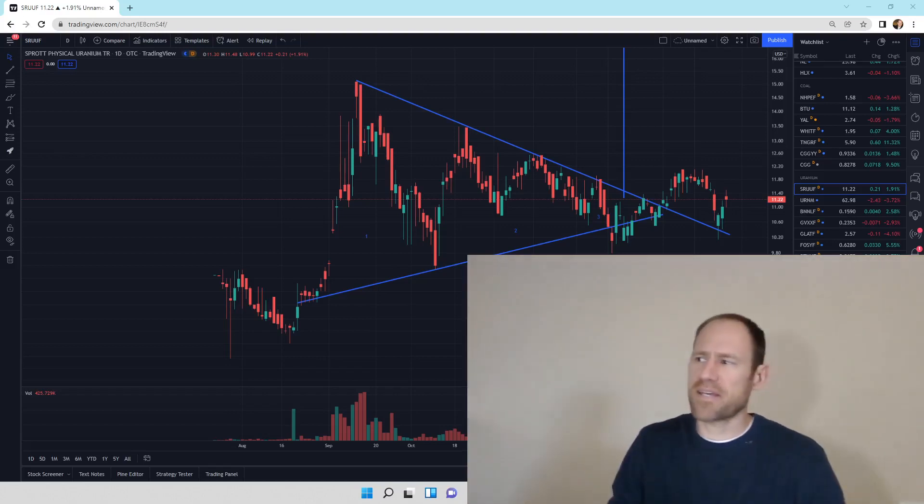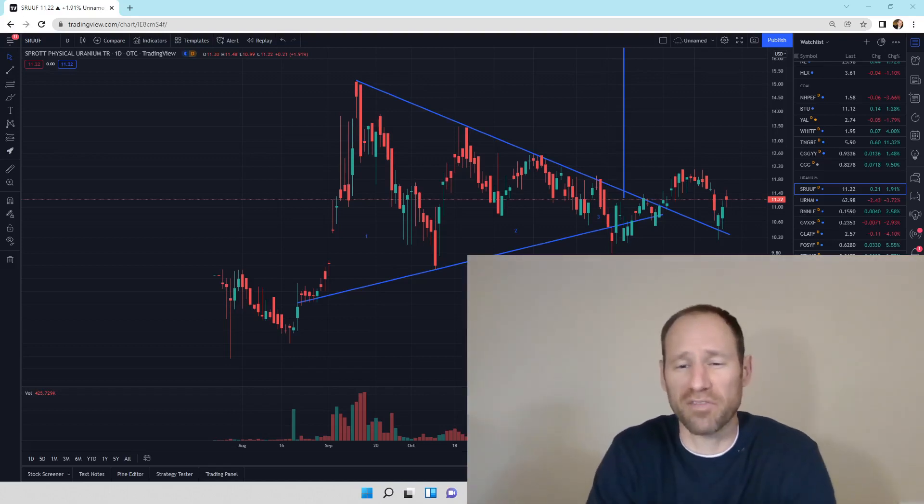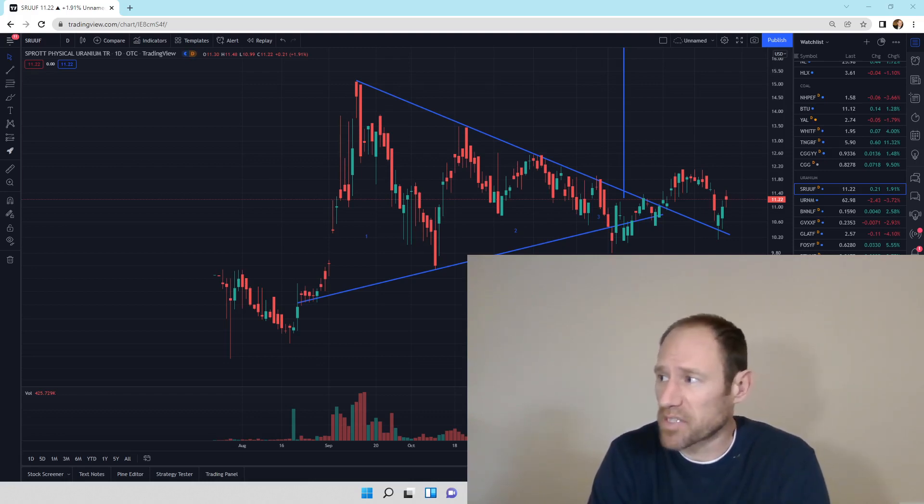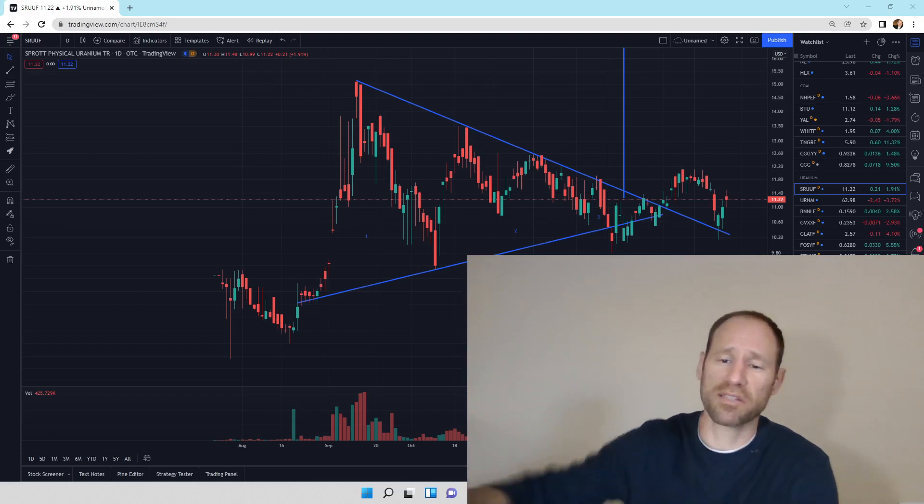Hey everyone, hope you're having a good day. My name's Andy. My channel's Finding Value. Today we're going to do our daily technical analysis update of uranium. It's one of my favorite sectors. I think it's priced very well. We've had some choppiness in this sector, lots of choppiness all over the place. So let's dive in and see what the charts tell us.